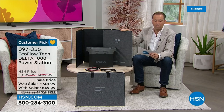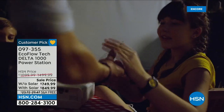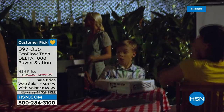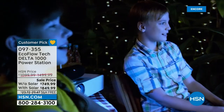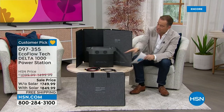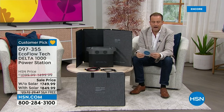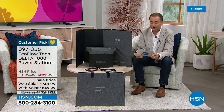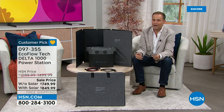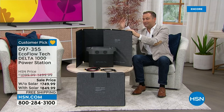Most of the time, different EcoFlow models can be up to $3,000. Tonight, the one with the solar panel normally is $1,500 — if you order tonight, it's $850, a saving of $650. For just the EcoFlow without the solar panel, the normal price is $1,100 and tonight it's $750, saving you $350. Clearly the better value is the solar panel bundle because it's only $100 more but you're saving nearly double the amount.